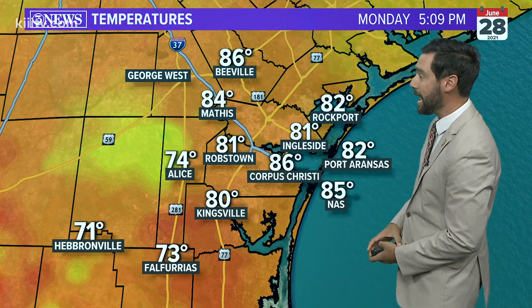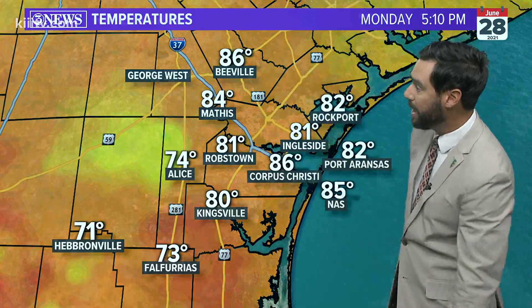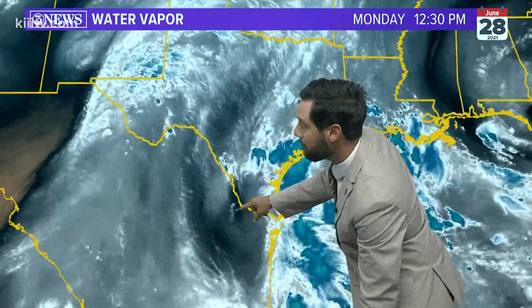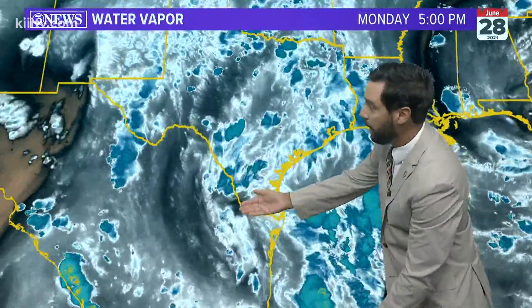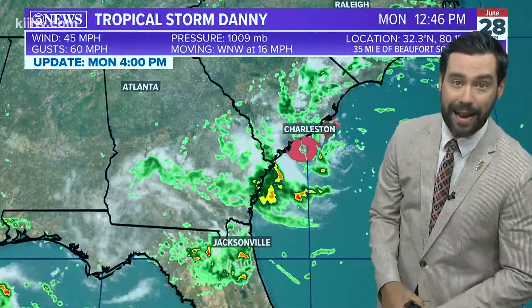Rain-cooled temperatures are in the 70s and up to the mid 80s throughout the area. We're actually the warmest location in Beeville at 86 degrees. The reason for the rain is an upper-level disturbance — you can see it spinning over Mexico. That feature is drawing in Gulf moisture, helping it rise, and because of that we had that hit-and-miss rain, shower, and thunderstorm activity today.